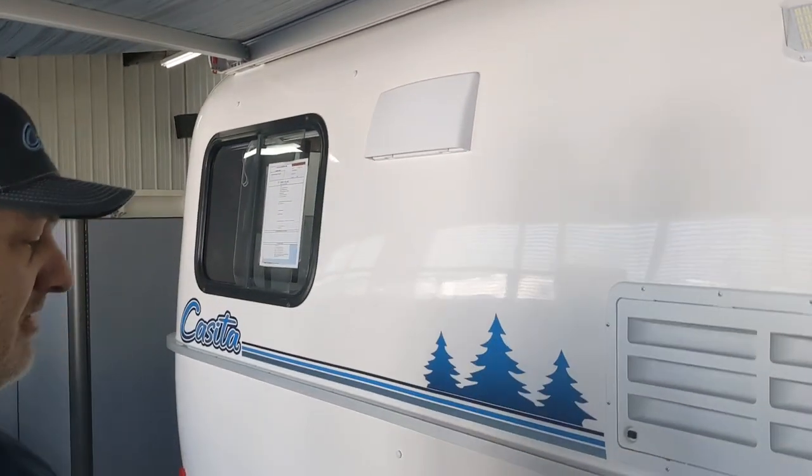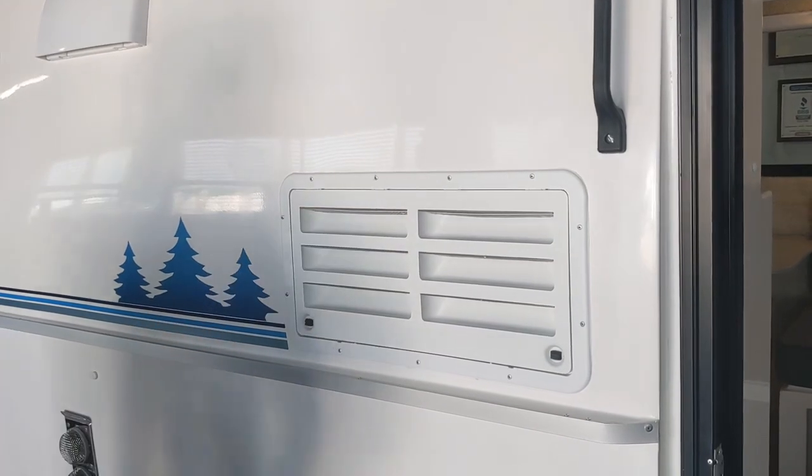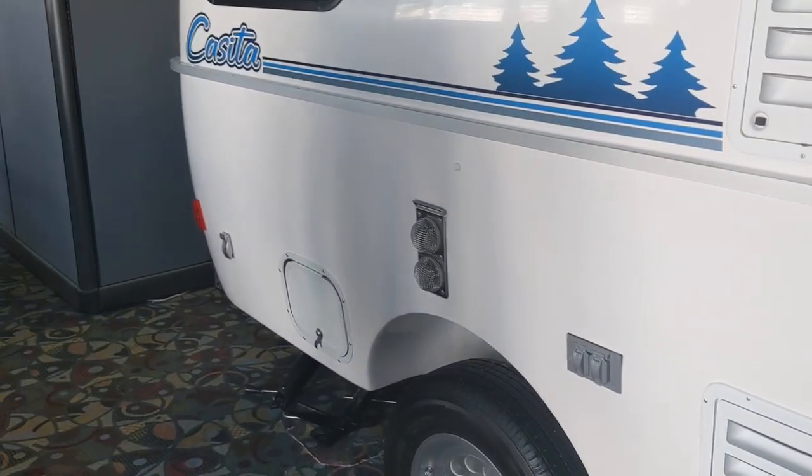The refrigerator vents — nothing's changed there, but they will have screens now to keep out bugs and stuff, just like the furnace.